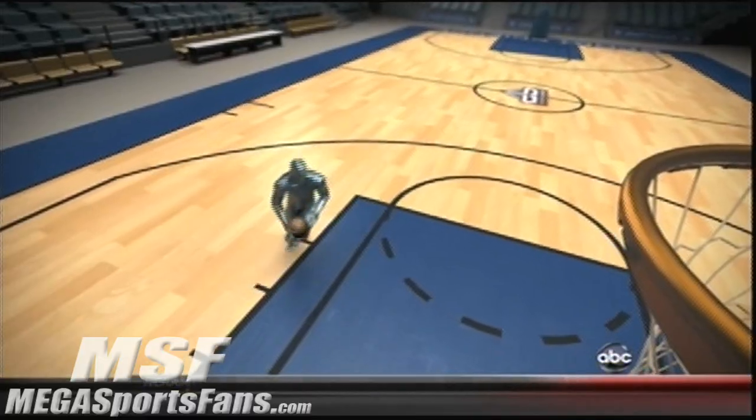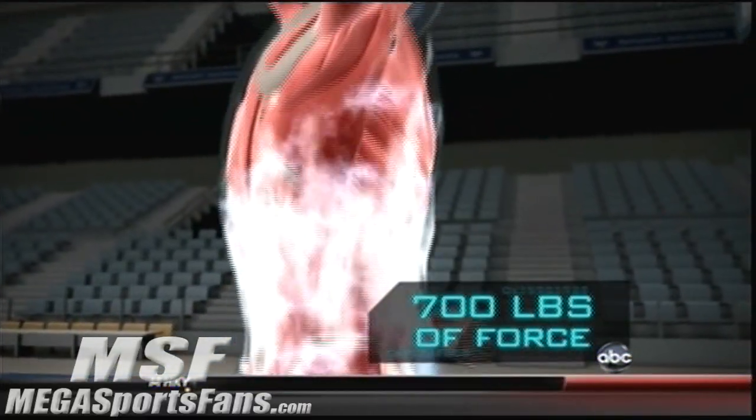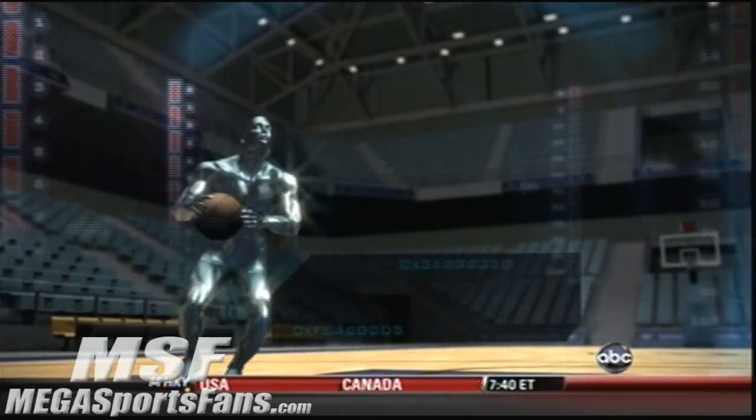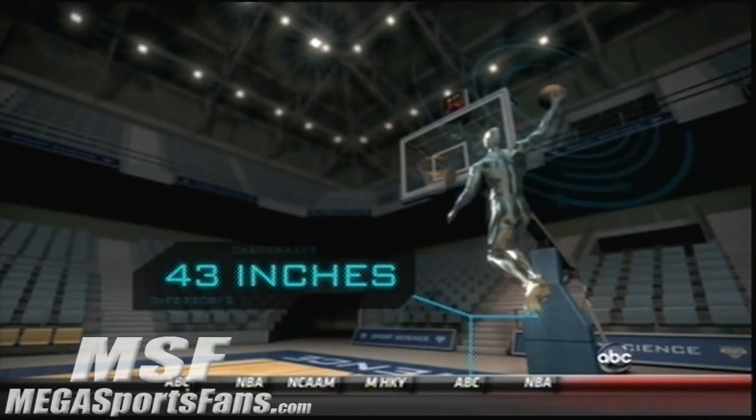Elite NBA players like LeBron can generate over 700 pounds of force at liftoff, and this is enough to launch his 250-pound body 43 inches off the ground.